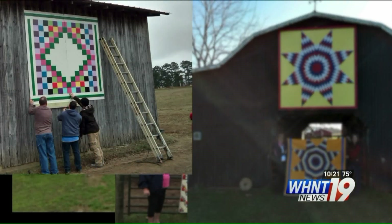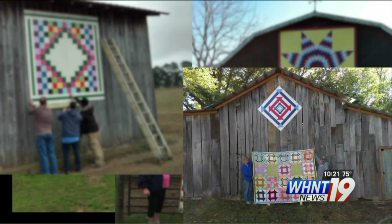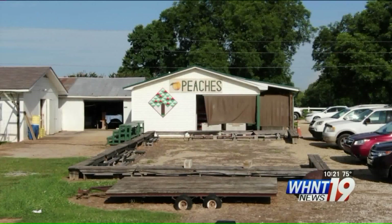The first blocks were done on wood and some already need to be replaced because of weather. They're now painted on aluminum, which means they'll last a lifetime.